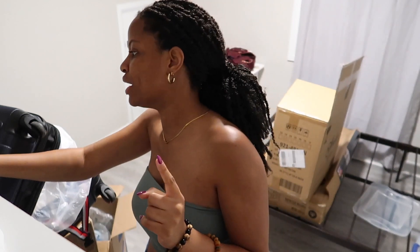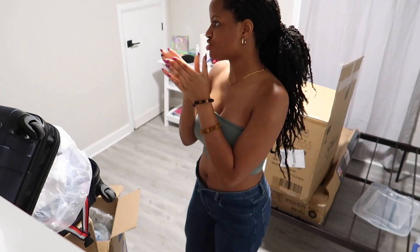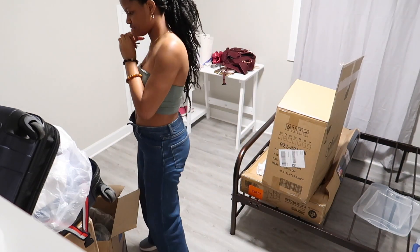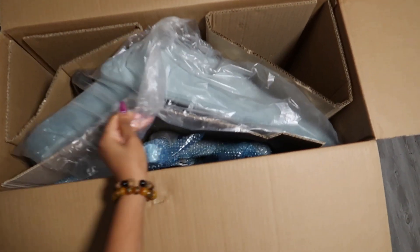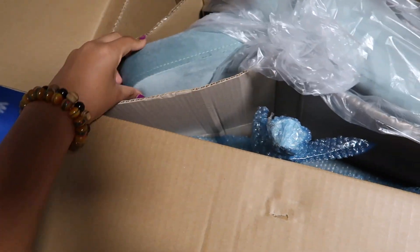I'm thinking of getting a candle warmer because it's safer than using matches, but I don't know yet. It's not too short. It's so cute.